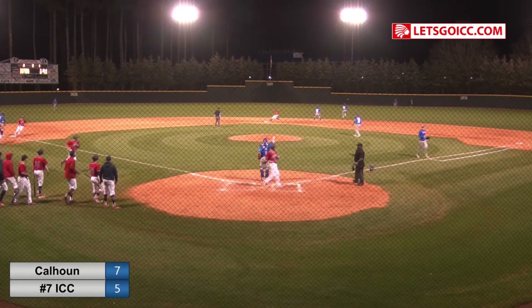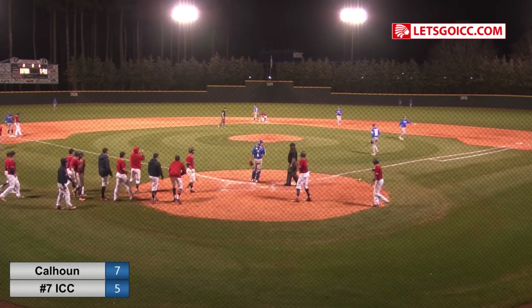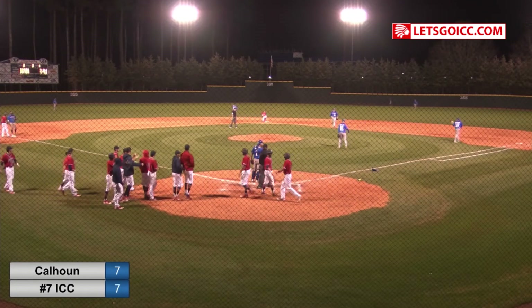One run will score. Two runs will score. And they're going to check Trey at second base. How about that, ladies and gentlemen? We've got a tie contest — seven to seven.